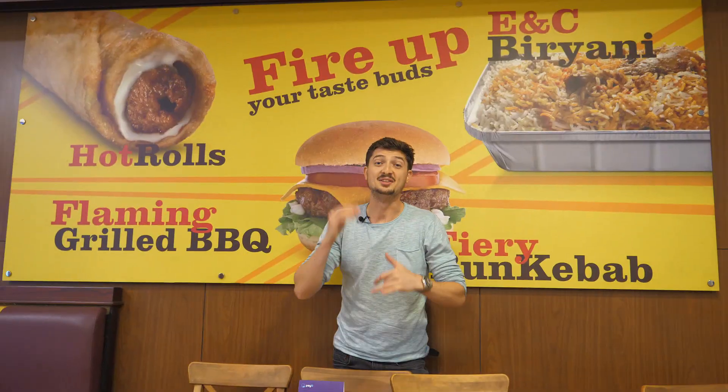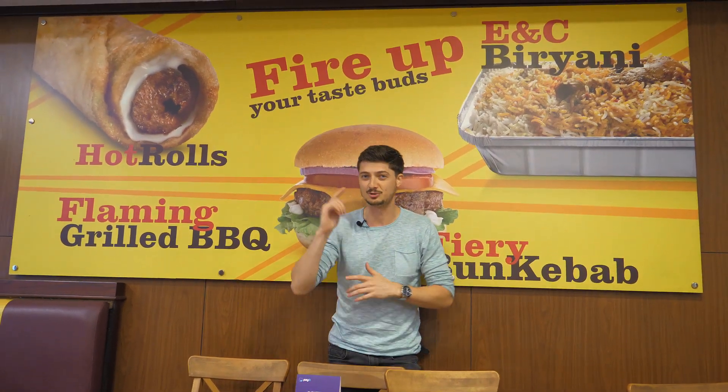Guys, we are in the hottest place in Dubai, Emily Chili, where the food is the spiciest in the whole Dubai. This video will be different because the owner of the place and his staff will actually share with us the story behind this food place. And also, we'll be going in the kitchen and see how the food is made. Watch the whole video, we have lots of interesting things to show you.